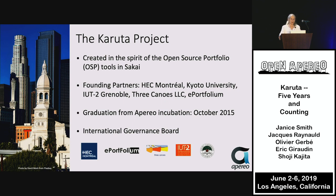Our founding partners were HSE Montréal, Kyoto University, IUT2 Grenoble, Three Canoes LLC, and ePortfolium. We graduated from Aperio Incubation in 2015, and we now have an international governance board.